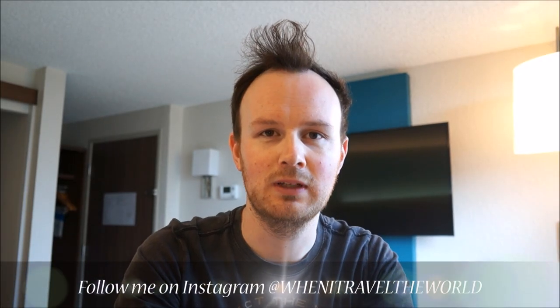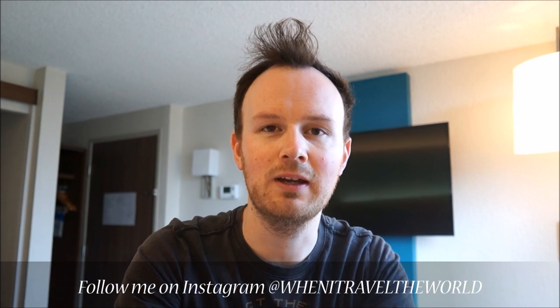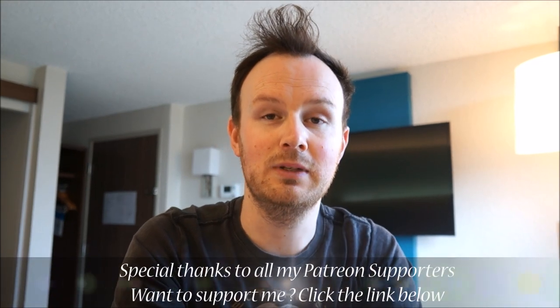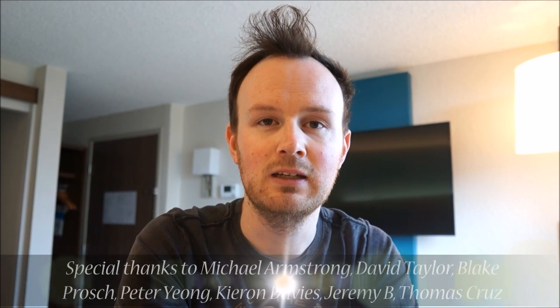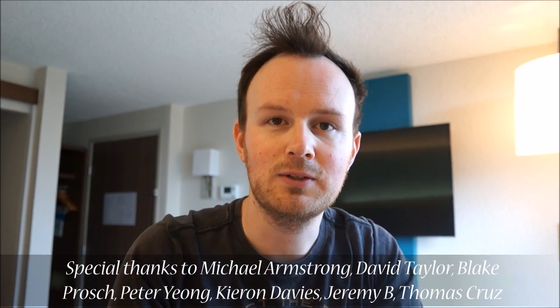Welcome to another trip report. I'm looking forward to this one today. Today I'm flying Hawaiian Airlines in business class to Tokyo, so hopefully it'll be a good flight with some interesting service. I'm really curious to see what the service is like compared to their usual flights between the mainland and Hawaii. So let's go check it out.